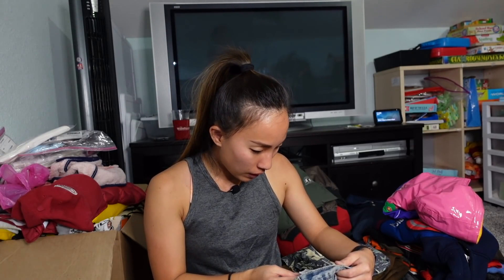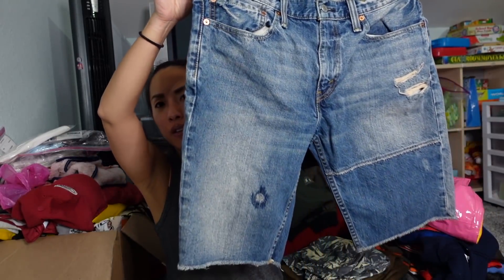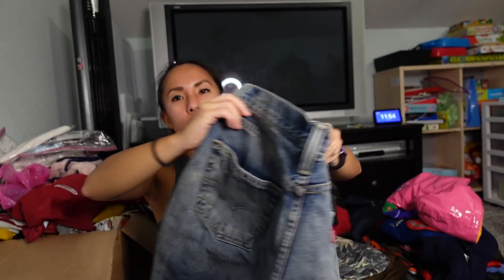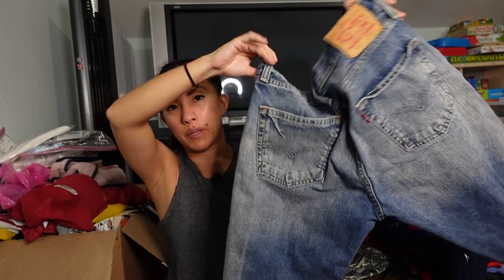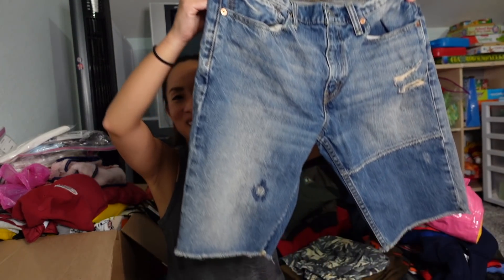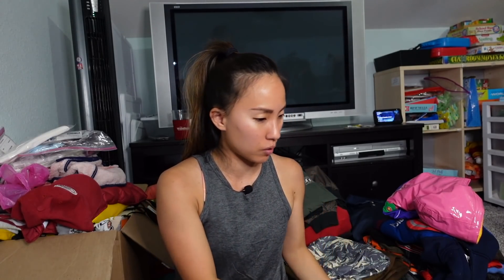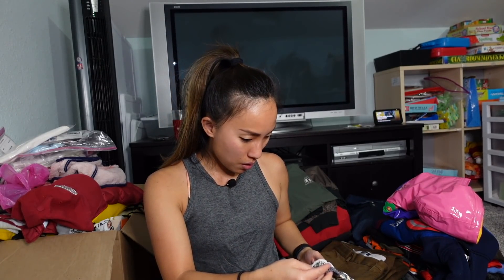There's a pair of Levi's 511 denim cutoff shorts in a size 34. My parents are in town and my dad is also a size 34 — I don't think he could pull off the ripped cutoff look though; he'd be way too confused by the distressing.